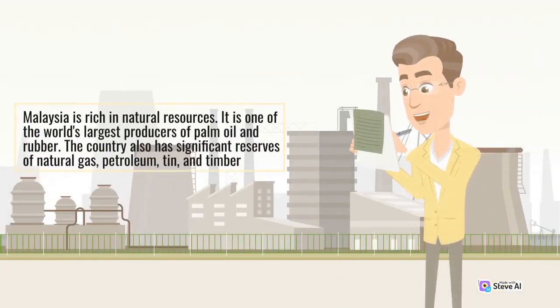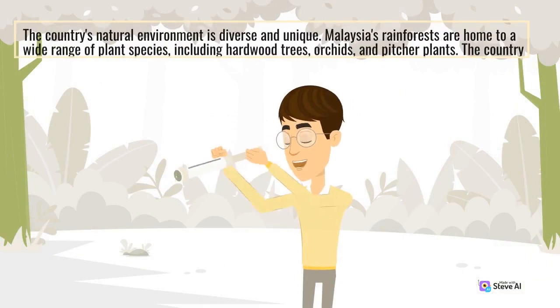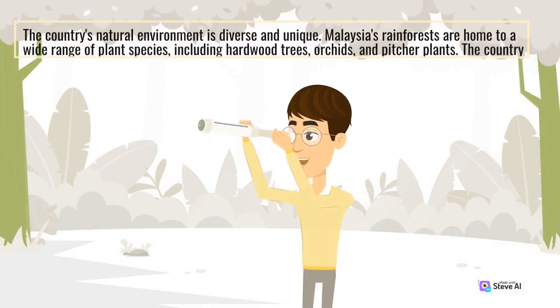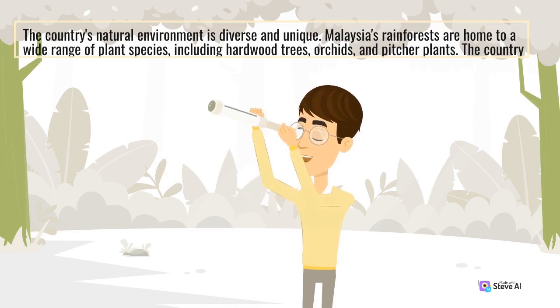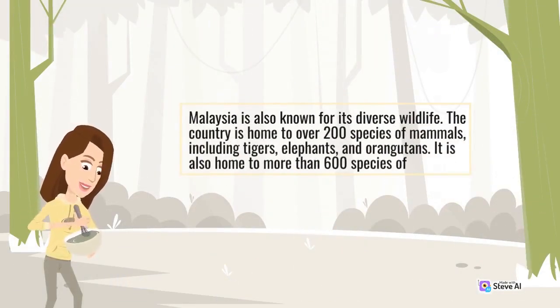Malaysia is rich in natural resources, and is one of the world's largest producers of palm oil and rubber. The country also has significant reserves of natural gas, petroleum, tin, and timber. Malaysia's natural environment is diverse and unique. The country's rainforests are home to a wide range of plant species, including hardwood trees, orchids, and pitcher plants. Malaysia is also known for its diverse wildlife, including over 200 species of mammals such as tigers, elephants, and orangutans, as well as more than 600 species of birds.